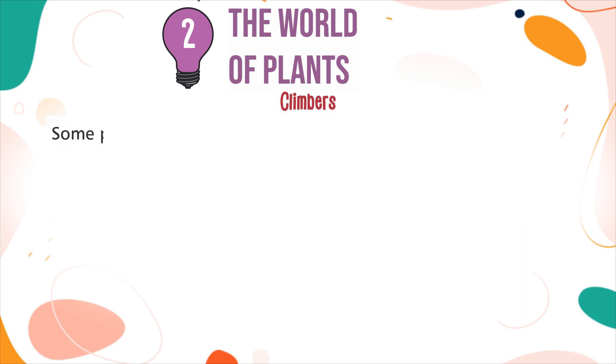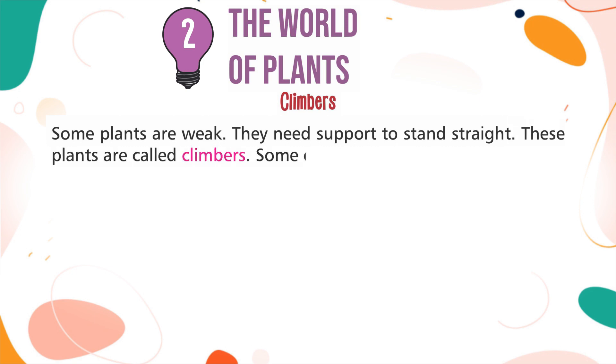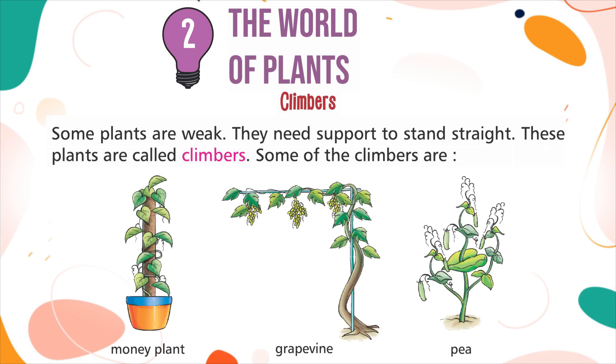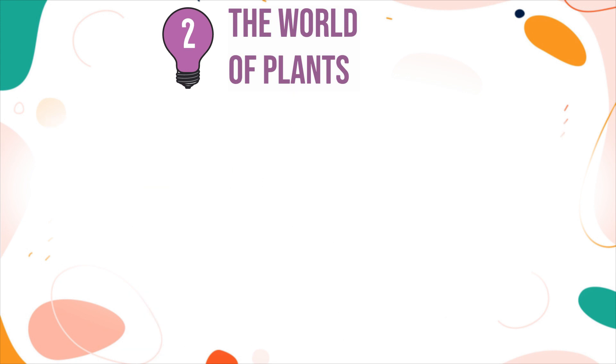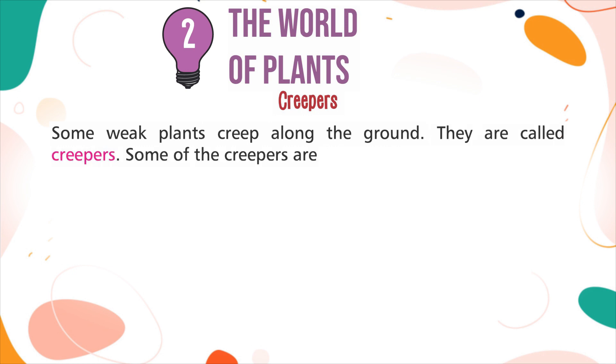Climbers: Some plants are weak. They need support to stand straight. These plants are called climbers. Some of the climbers are: Money plant, Grapevine, Pea. Creepers: Some weak plants creep along the ground. They are called creepers.